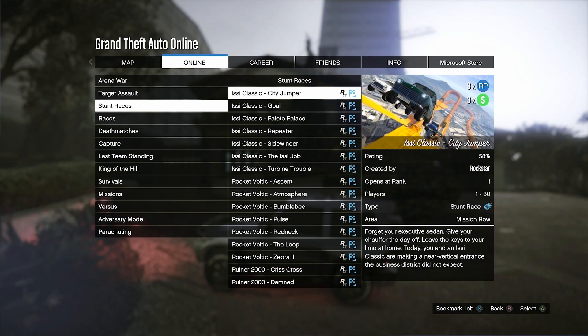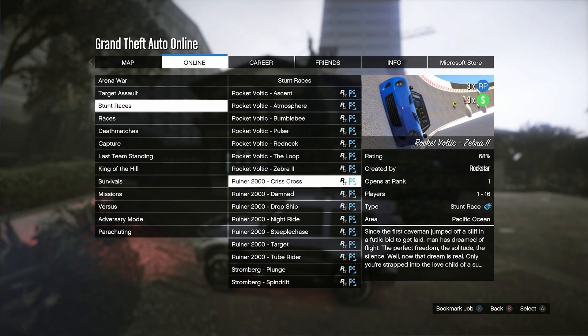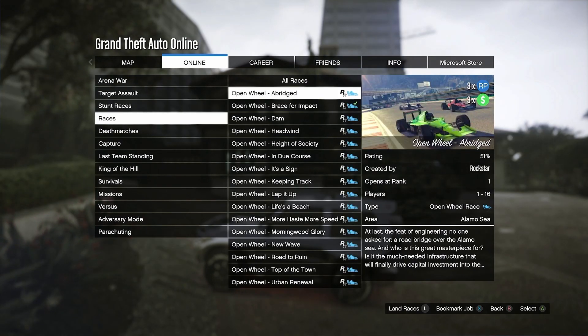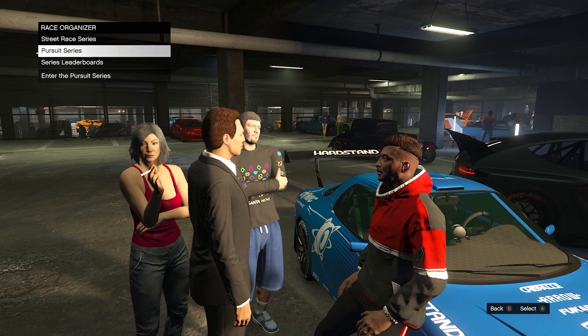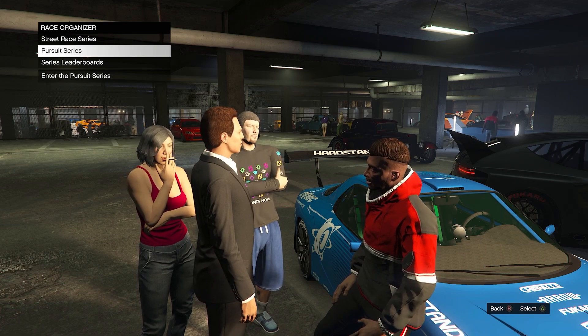Continuing on with your money bonuses, we have triple money and triple RP on Issy Classic Races. Same bonuses for your special vehicle races — kind of like the Voltic, the Ruiner 2000, similar vehicles like that. Exact same money bonuses for all open wheel races. And finally for street races and pursuit series races: triple money, triple RP, and triple LS Car Meet points.